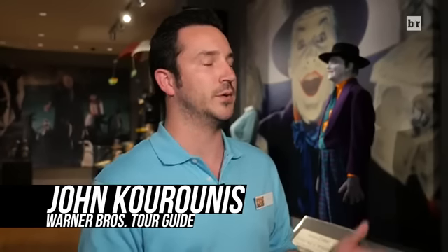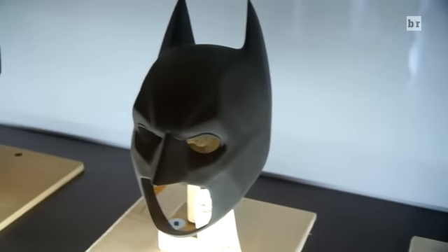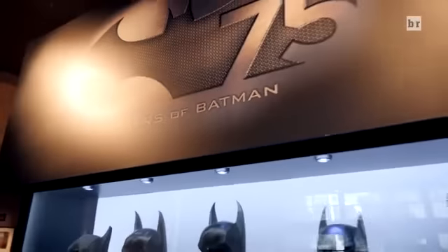DeAndre, I would like to officially welcome you to the Warner Brothers Studio Tour. We're going to be checking out the Batman exhibits today. We're celebrating Batman's 75th year of existence, and we have a couple of very special surprises in store for you.